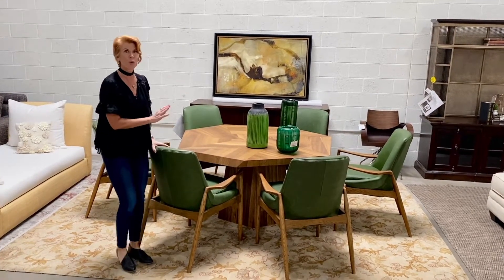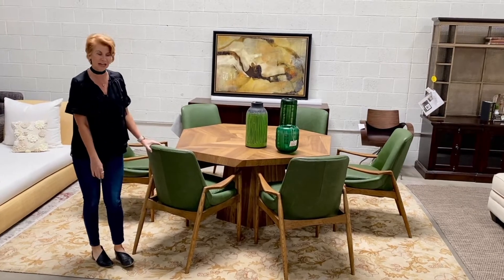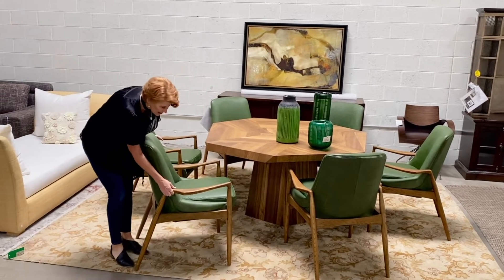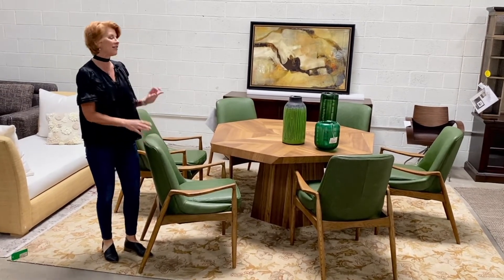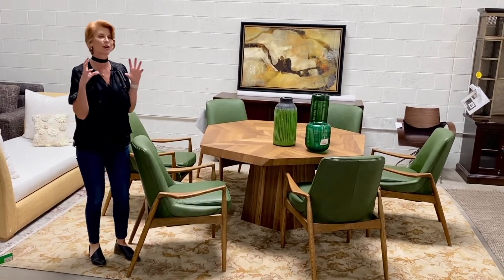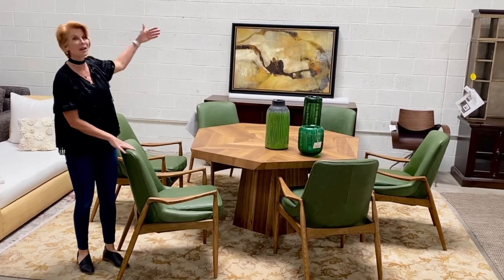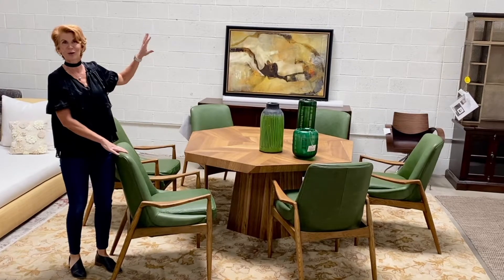We have this wonderful mid-century modern dining room set with these spectacular green dining room chairs. They have wonderful lines to them and great leather, and this dining room set just really draws your eye in. I could see it perfectly with a window behind it looking out onto the grass and trees in the backyard — that would be a perfect setting.